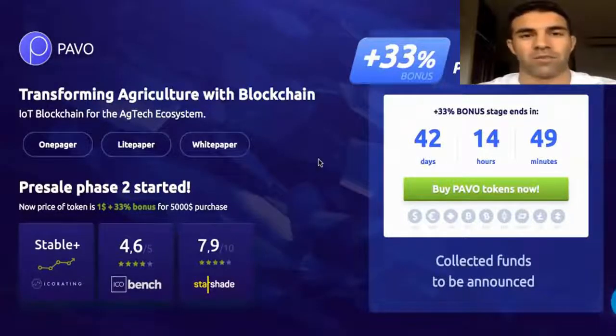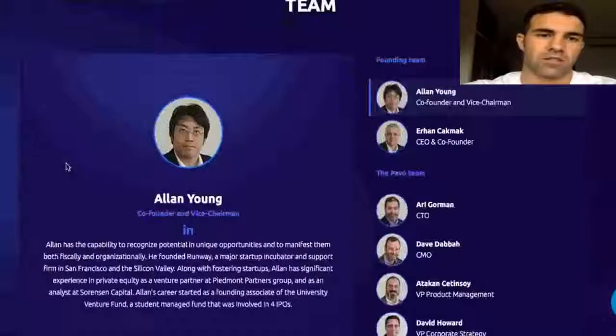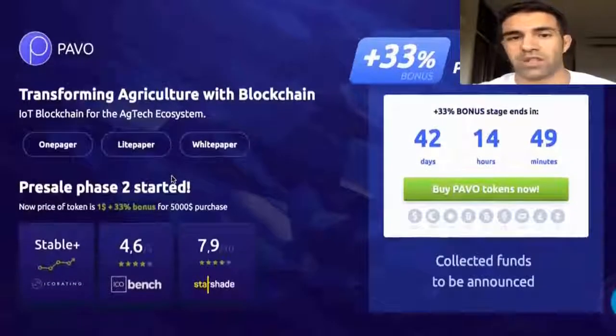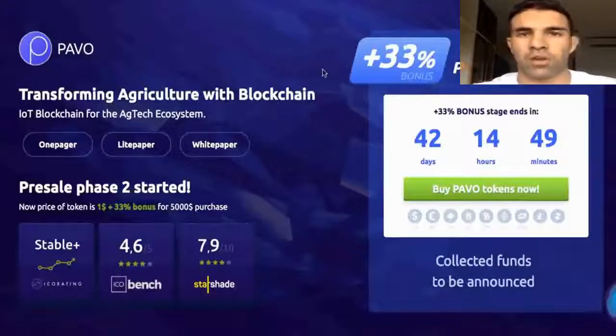I really like their project, so let's start from the beginning. But before we do, if you want to visit their page on your own to do your own research — go through their page, see what's inside, maybe visit their white paper — that's really important to do before investing in an ICO. Just visit their page: pavocoin.com.